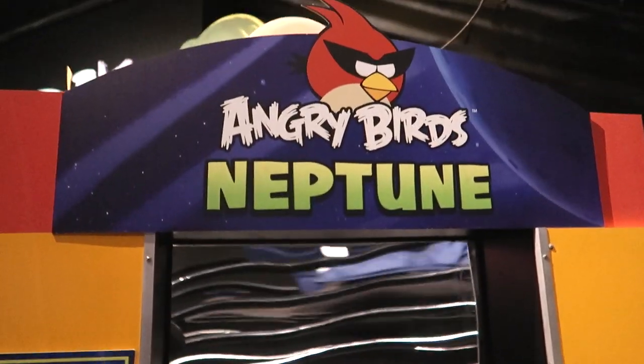Here's a scale where you can see how much you weigh on Neptune.